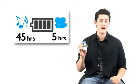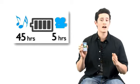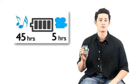The GoGear Arias can play back 45 hours of music or 5 hours of video on one full charge of the battery. Long lasting power indeed.